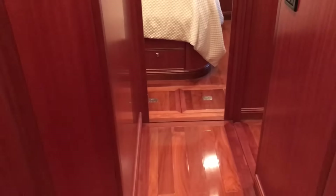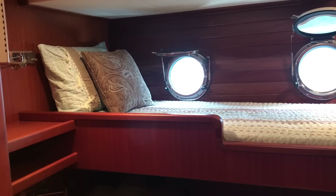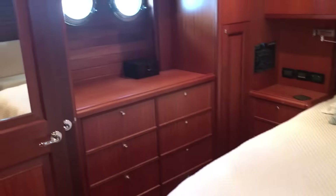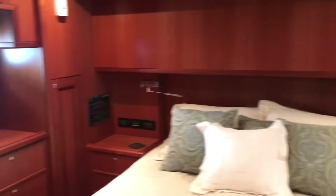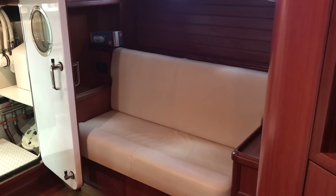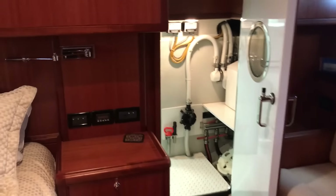Shower. As we go aft there will be guest bunks — the third stateroom with over-under bunks. And then a little farther aft, right midship, is the full beam master. You can see port lights on this side, panning across to port lights on the other side, and a nice little settee bench seating right there. That is the access to the engine room, which we'll be visiting shortly.